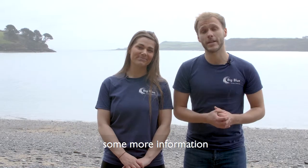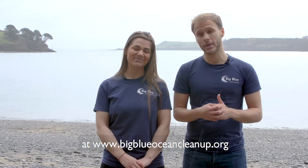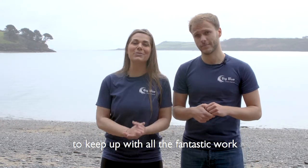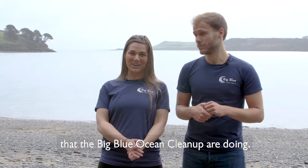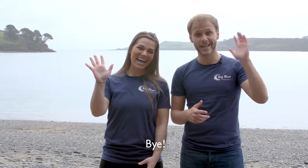Now once again, if you'd like to see some more information, head on over to the Big Blue Ocean Cleanup's website at www.bigblueoceancleanup.org. Do follow us on social media to keep up with all the fantastic work that Big Blue are doing. Thank you for watching and we'll see you again next time. Bye! See ya!